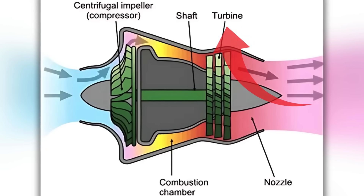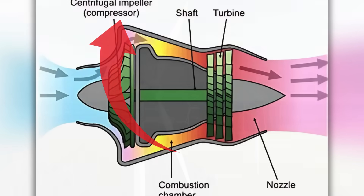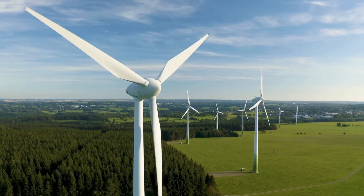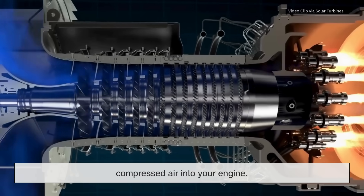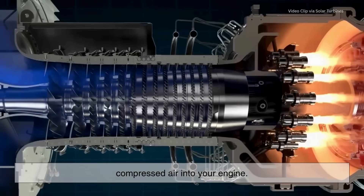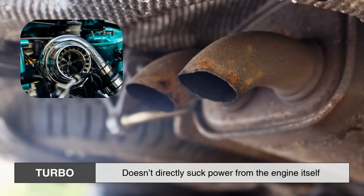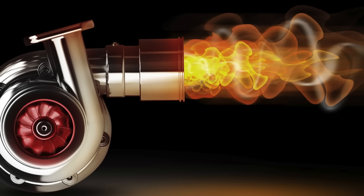That turbine is connected to a shaft which drives the compressor on the other side. It's like a windmill and a fan connected back to back — the windmill is spun by the exhaust, and the fan blows fresh, compressed air into your engine. Since it uses exhaust gases, a turbo doesn't directly suck power from the engine itself. This makes it highly efficient, but it does have a catch.